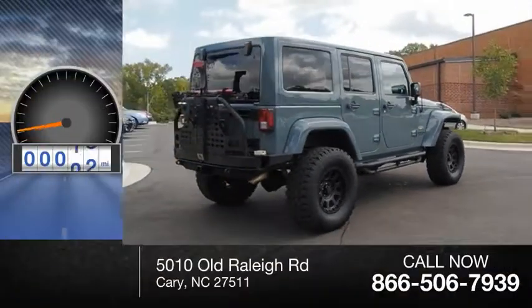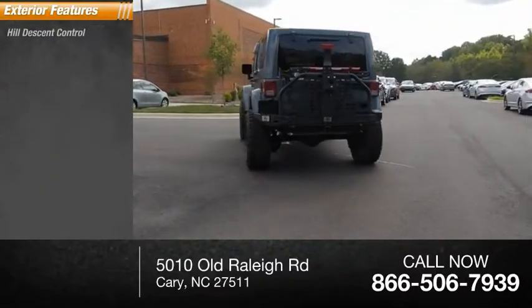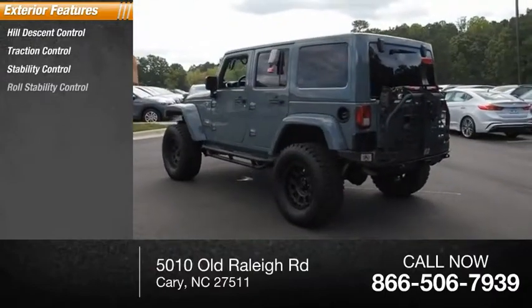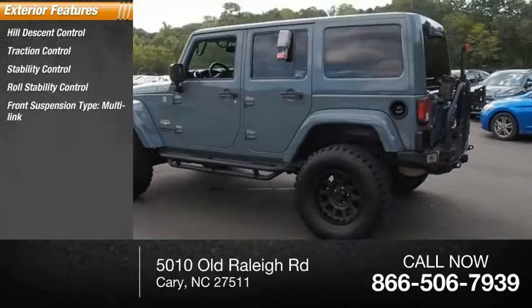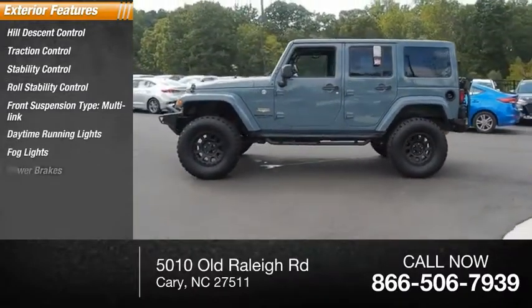This vehicle has less than 45,000 miles. Here are some of this vehicle's great options: Hill Descent Control, Traction Control, Stability Control, Roll Stability Control, Front Suspension Type Multilink, Daytime Running Lights, Fog Lights, and Power Brakes.